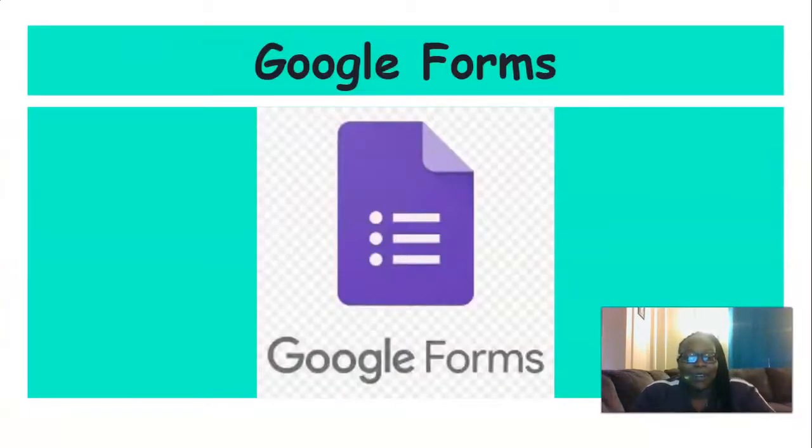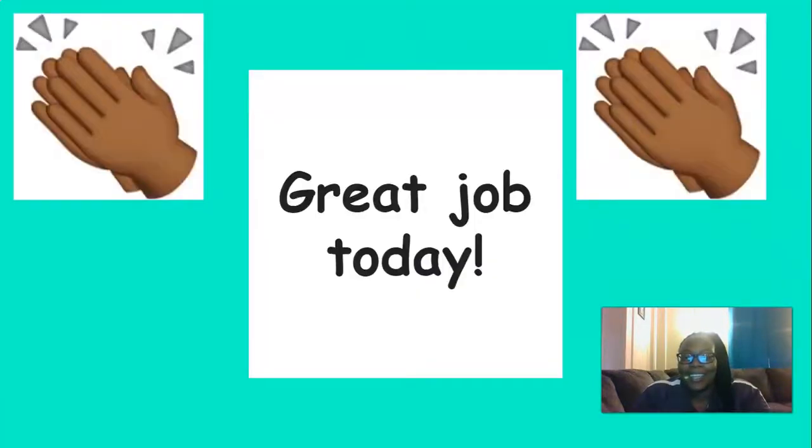Great job everyone. Now head over to Skills Unit 6, Lesson 8 Google Forms and fill it out. Great job today everyone, keep up the good work. I'm so proud of you.